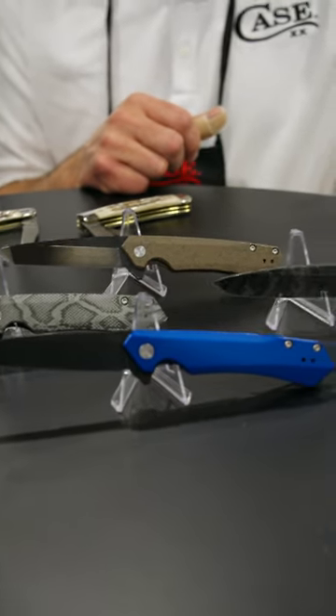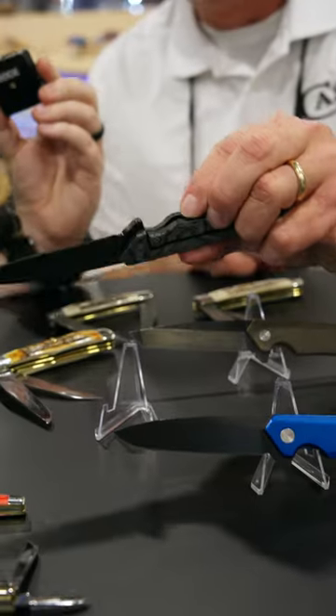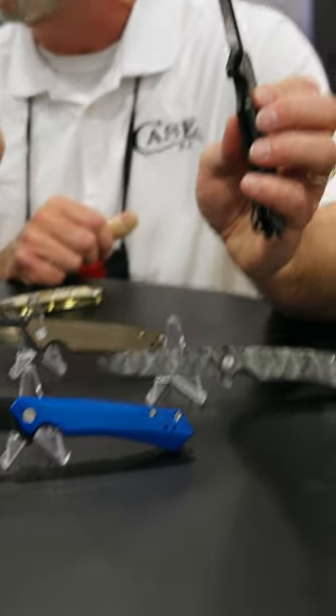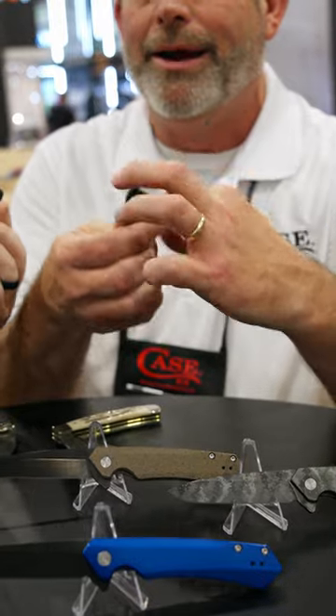That camouflage one is calling my name — it's beautiful. Don't you love it? Look at that snakeskin! DLC-coated blades, snakeskin. The Kinsua has got the frame lock on it, the nice flipper. Just a great carry knife as well.